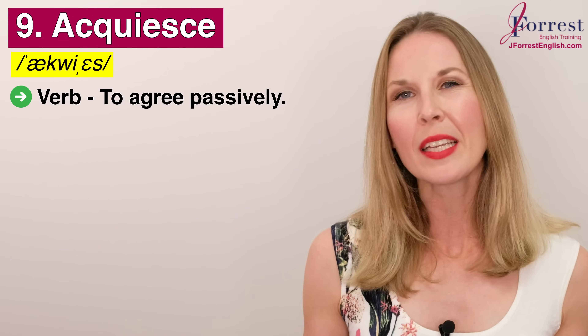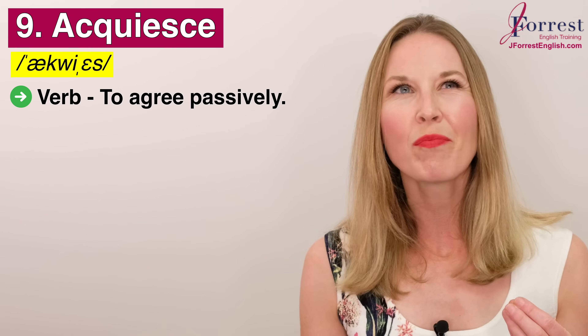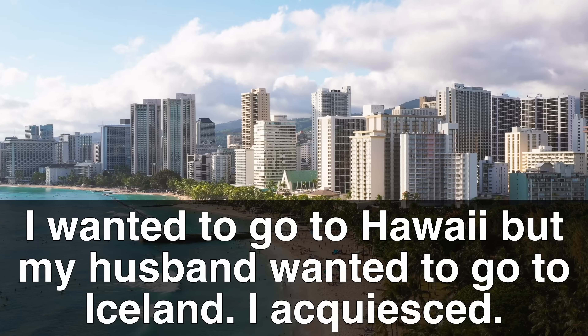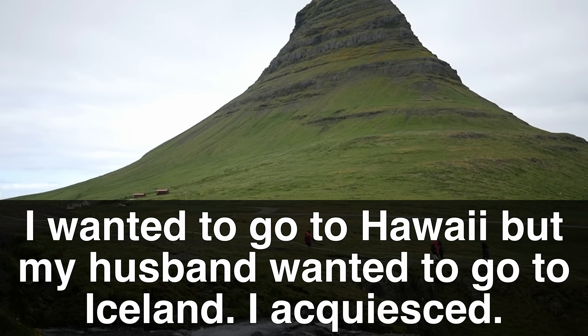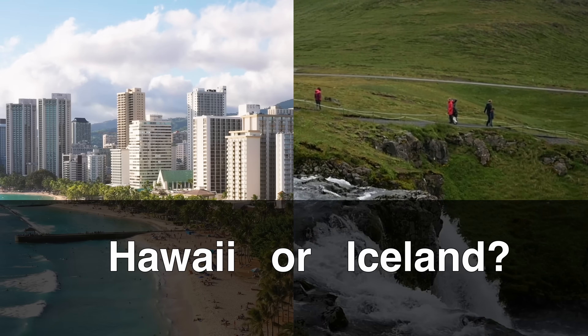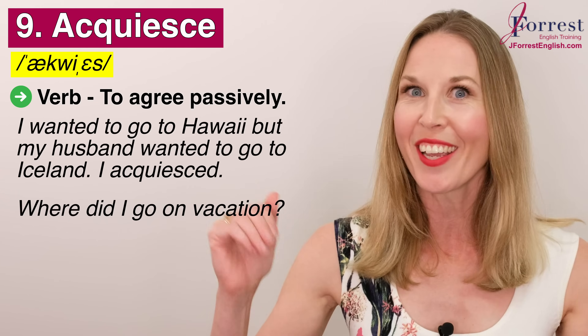Number nine: acquiesce. Repeat after me: acquiesce. This is a verb and it means to agree passively — to agree even though you don't really want to initially, but you eventually say okay. For example, I wanted to go to Hawaii, but my husband wanted to go to Iceland. I acquiesced. So my question for you: where did I go on vacation — Hawaii or Iceland? Put your answer in the comments.